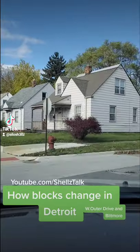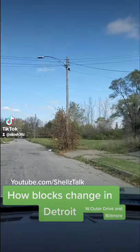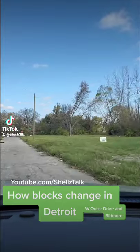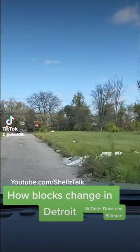This neighborhood right here is Auto Drive in Biltmore. You see me turning down Biltmore right now. This neighborhood right here, a lot of people — even business people — they come over here and dump their tires and dump their junk off over here. They just straight up neglect the neighborhood.